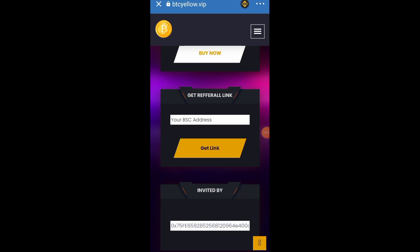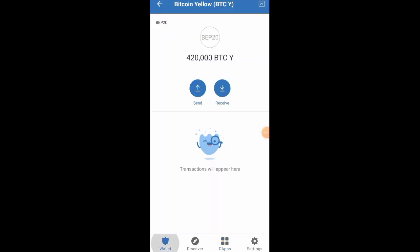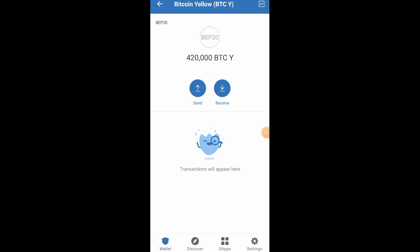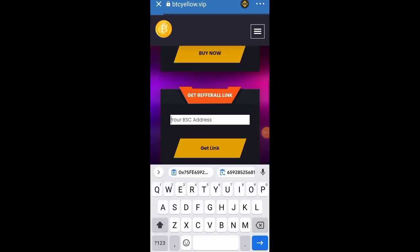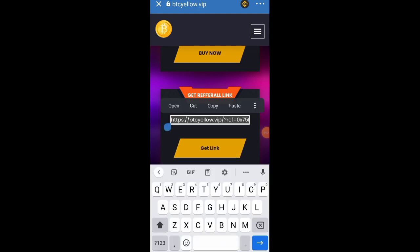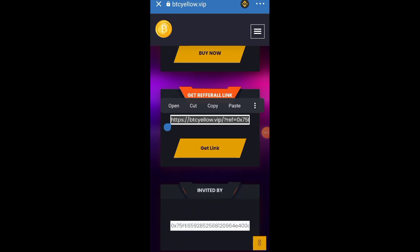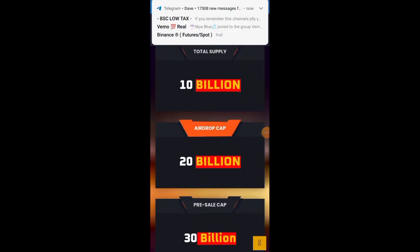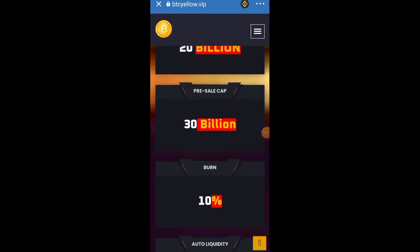To refer people, go back to your wallet, go to the token, copy the address by clicking Receive and then copying it. Go back to the website and paste it in the referral field, then click 'Get Link.' That link is what you share with people. I also have a format in the Google Docs file in the description — just replace my link with your link and share it with friends and family.